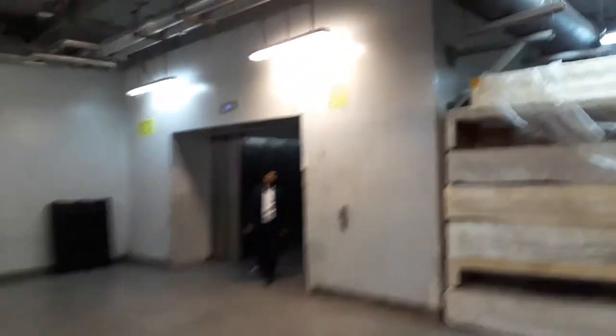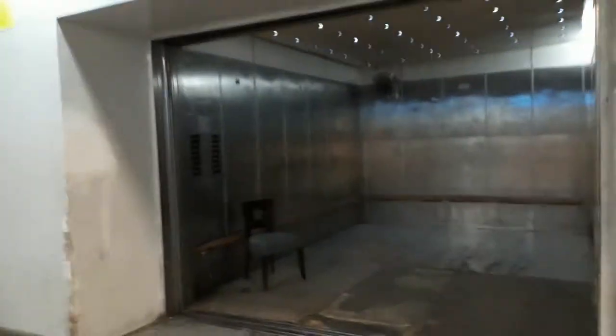This is all the receiving area. Here put all items. This lift. Big lift.